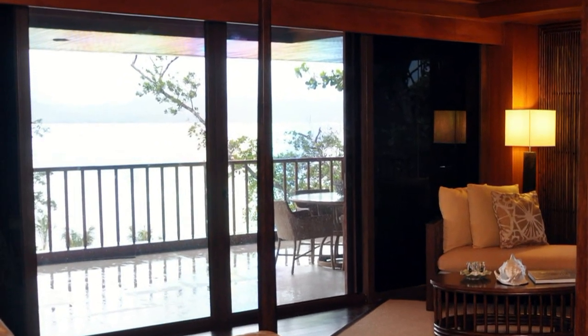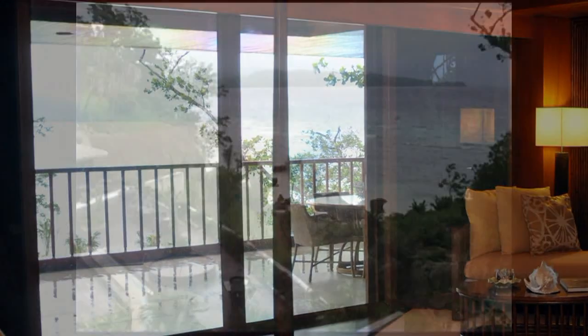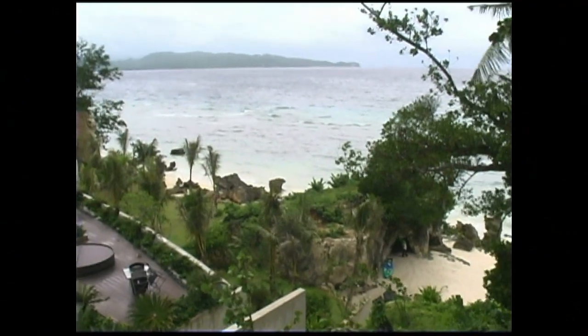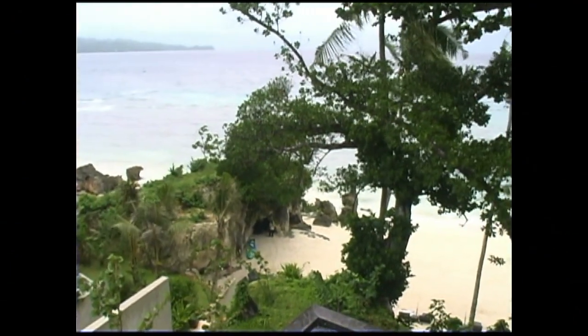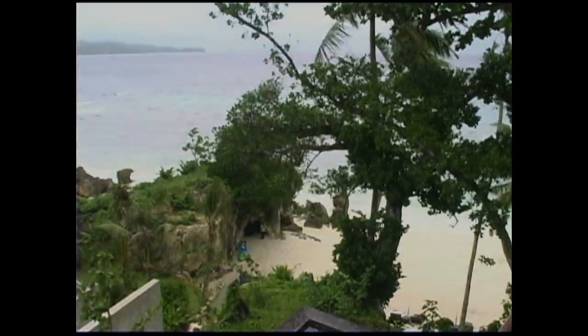And as you look out, you can also see Panay Island in the distance. This is a view from the balcony of the Presidential Suite, so you have a great view again of the ocean and also the beachfront.